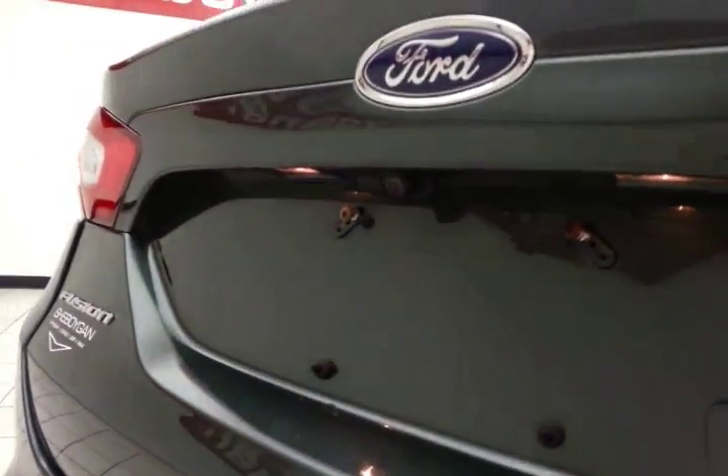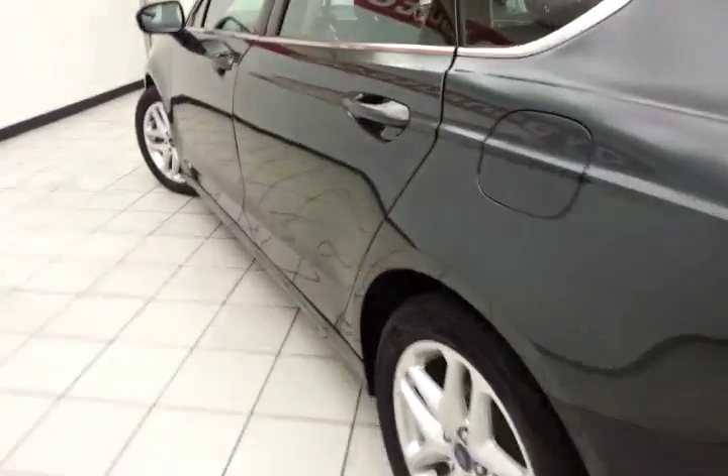Backup camera for additional safety. Spacious trunk — the wide opening makes it easy to get things in and out, and very clean as you can see.